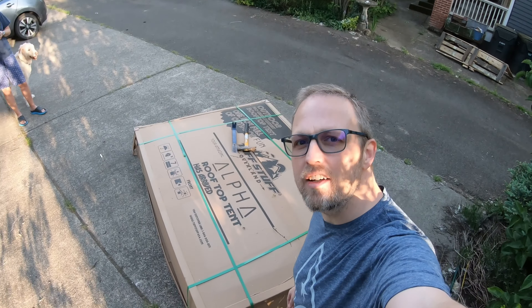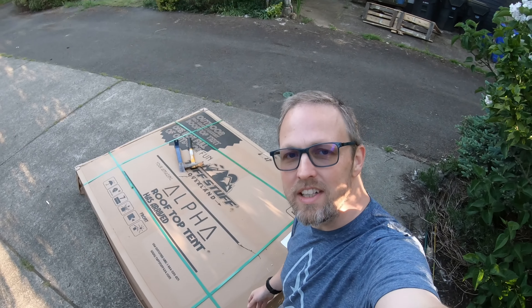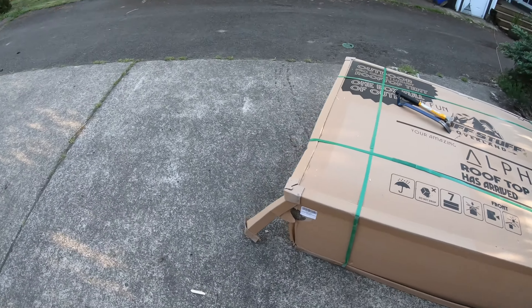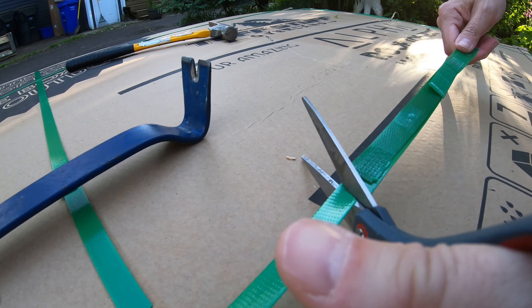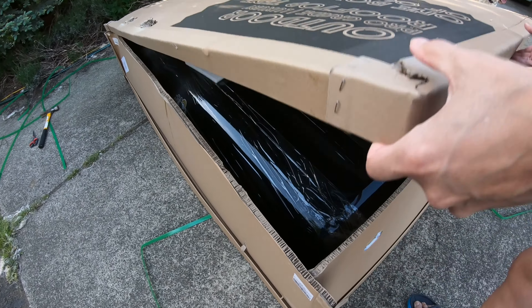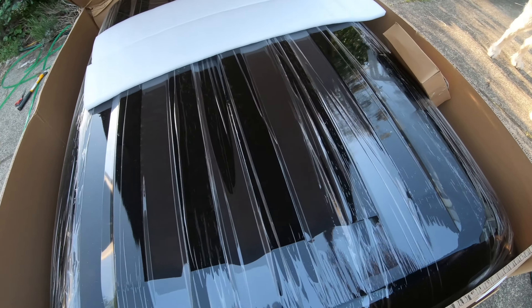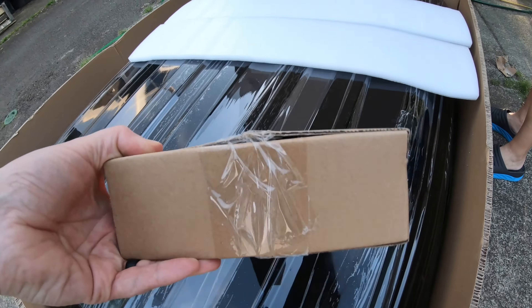We got it out of the crate — took the top off and then slid it out. It's really, really heavy. Let's make sure everything looks good inside. Looks all intact — there's a box of goodies too.